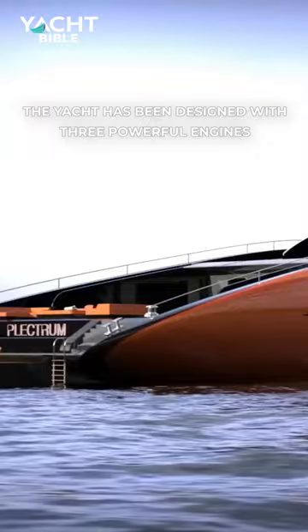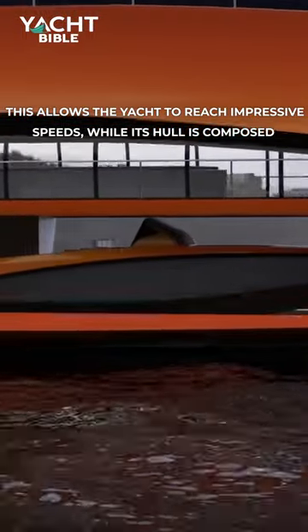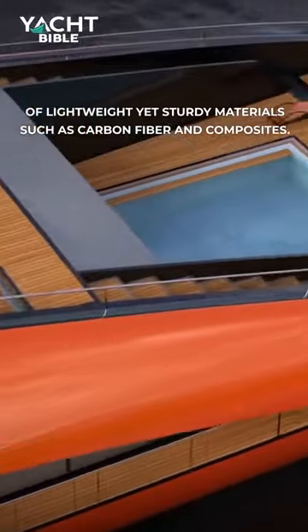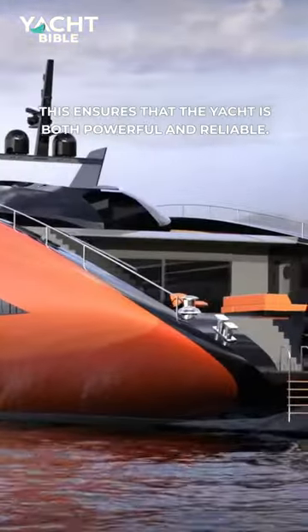The yacht has been designed with three powerful engines, producing a combined 15,000 horsepower. This allows the yacht to reach impressive speeds, while its hull is composed of lightweight yet sturdy materials such as carbon fibre and composites. This ensures that the yacht is both powerful and reliable.